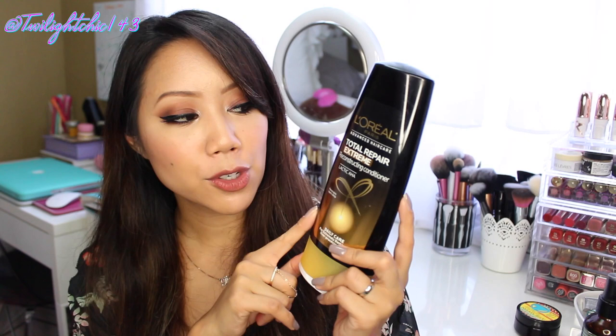As for my fail for the month, it has to go to this by the brand L'Oreal Paris — the Total Repair Extreme Reconstructing Conditioner. There's this one, the Extreme Total Repair Conditioner, and there's also the regular Total Repair Conditioner. I used to use the regular one, which was okay in my hair, but this one — the Extreme — it extremely dried out my hair. I don't know what it was. I tried this for a week and a half and it just sucked all the moisture out of my hair, so this was my fail for the month.